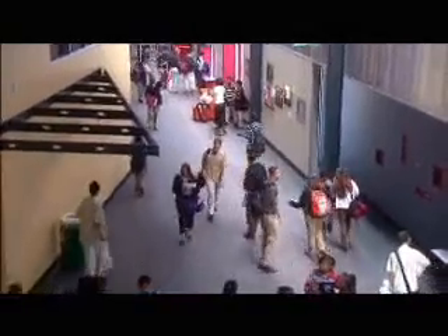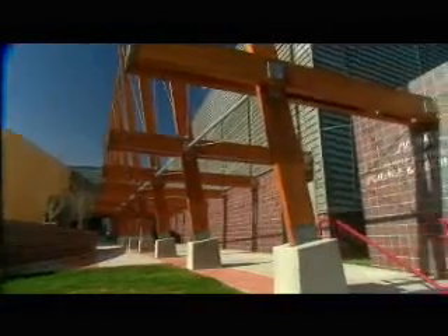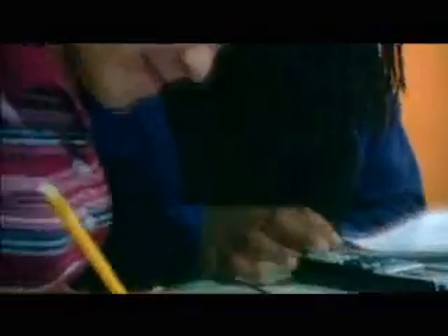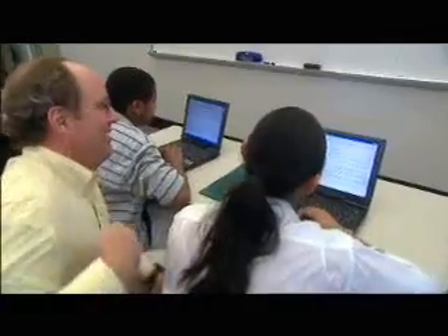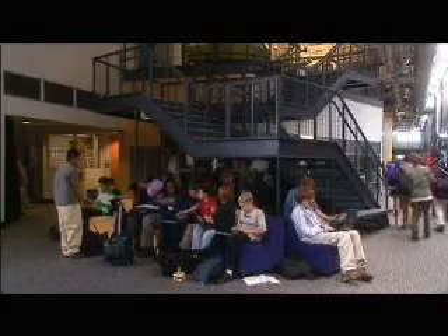We came in on a square foot basis below what a standard building in Denver Public Schools would cost. The grouping that it allows us to do, the individualization, is literally built into the design of the building. The building is basically just devised as spaces to teach in different ways, and you have a huge variety of options in a place like this.